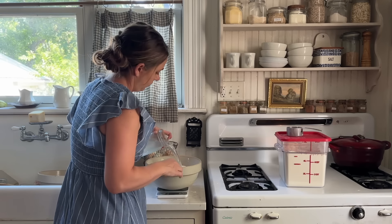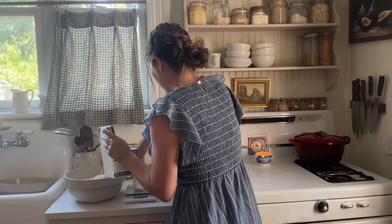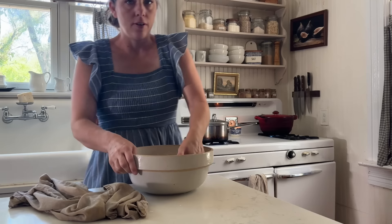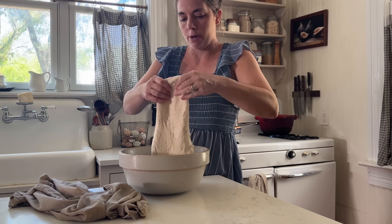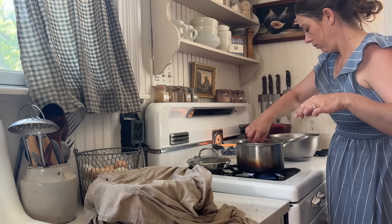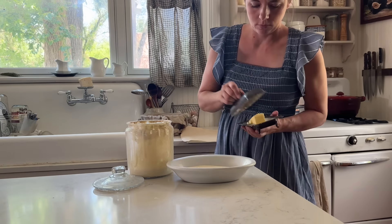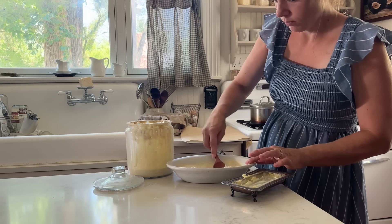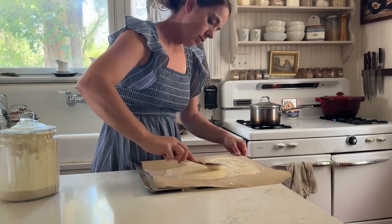The next step is to get sourdough bread going. Mix up 475 grams each of whole grain flour and all-purpose flour. Add in 200 grams of sourdough starter, 650 grams of water, and 20 grams of salt. Your starter should be fairly active since you fed it yesterday. It's okay to use einkorn starter in the bread because that's what the starter is fed with right now. Throughout the morning, perform stretch and folds every 20 minutes or so until you've done six. The dough should be smooth and elastic — allow it to bulk ferment throughout the day.